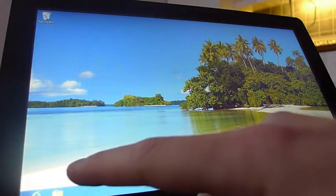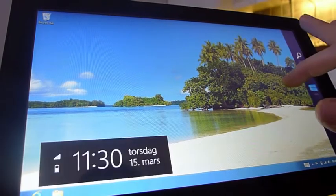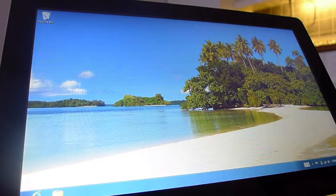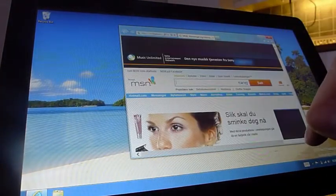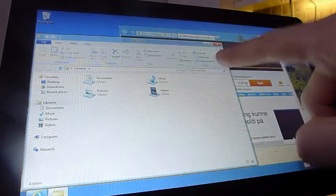Og selvfølgelig så mangler Start-knappen her nede. Man swiper inn herfra og trykker Start. Tilbake til skrivebordet. Ellers er skrivebordet mer eller mindre helt likt som minus 7 og Vista – fått en liten ansiktsløfting. Og selvfølgelig er Ribbon med i Utforskeren.